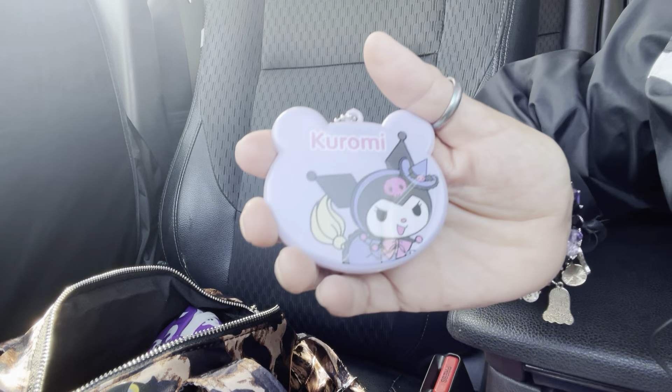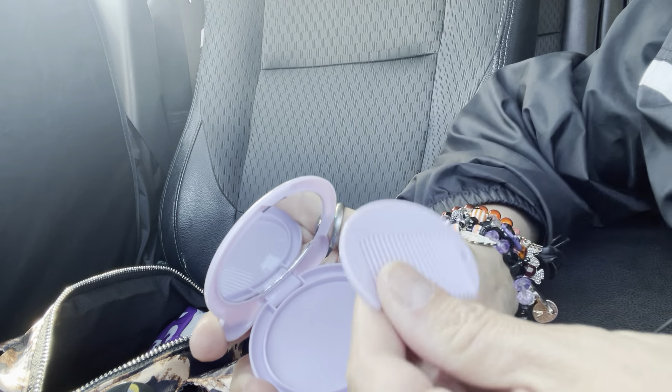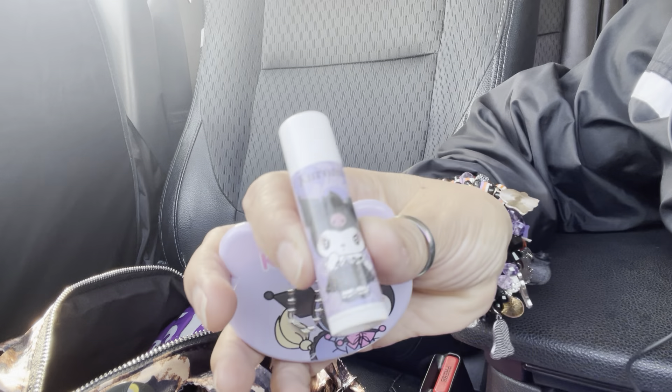I'm using this as a mirror and it has a little comb — it's cute. I got that one. I also just got the Kuromi lip balm, and that's it for this section.